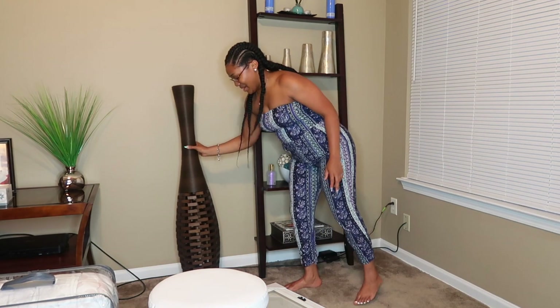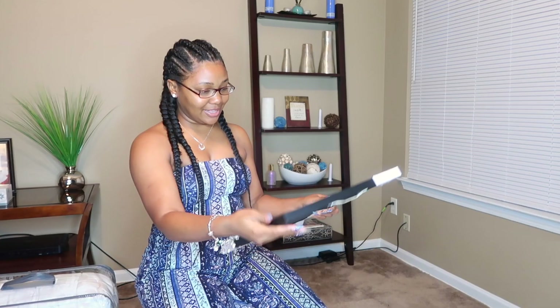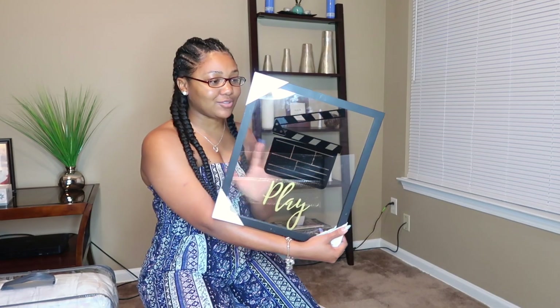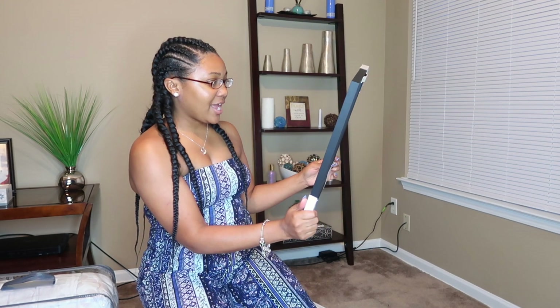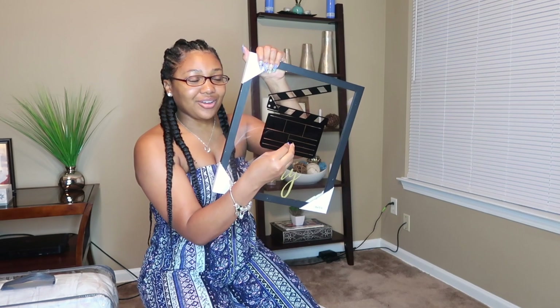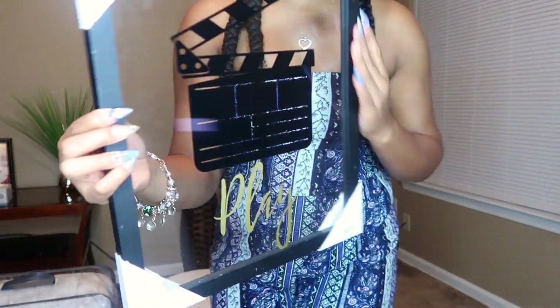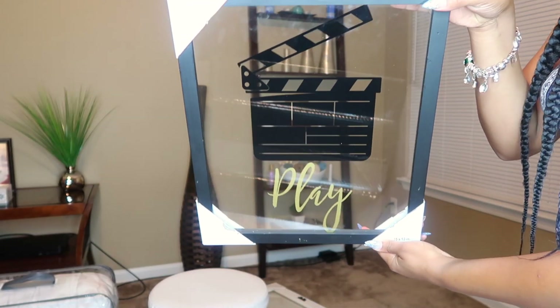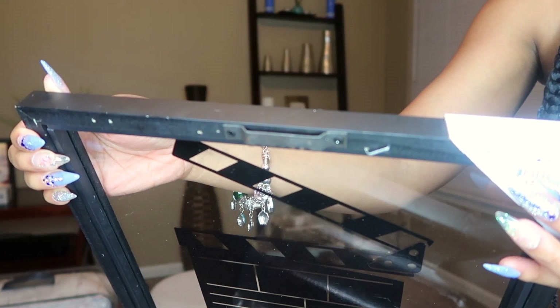The next thing is going in my film room. It's reflective, so when you put it on the wall it'll show your wall color behind it. It has the little recording symbol on it — I wish it said 'I'm recording,' but it just says 'play.' This was $12.99. Let's take the backing off and see how this needs to be hung.